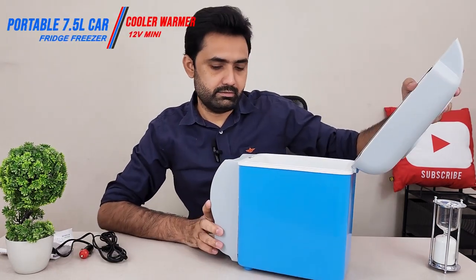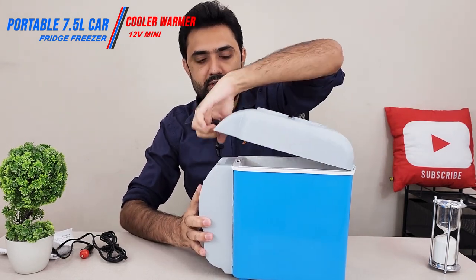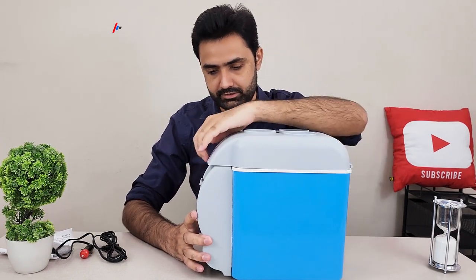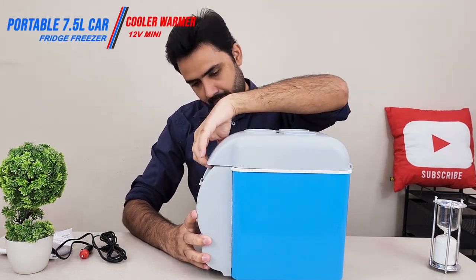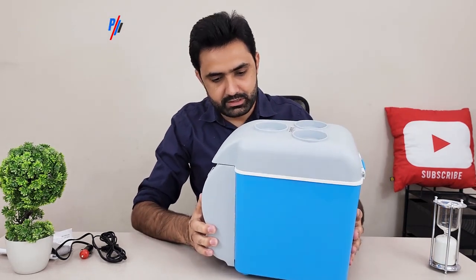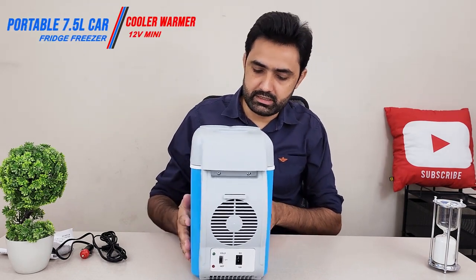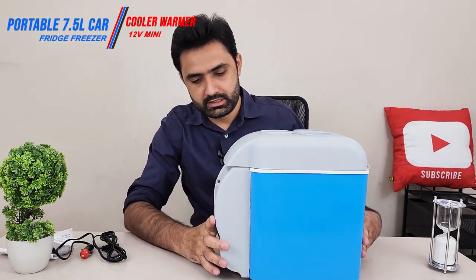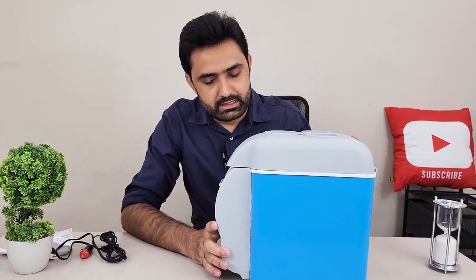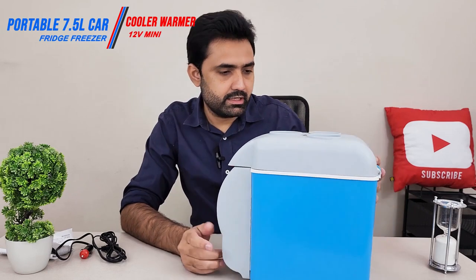The capacity is seven liters. The door actually has a magnet, so it closes itself — very satisfying. The plastic feels premium; it does not feel cheap at all. I like the blue and light gray color scheme overall.